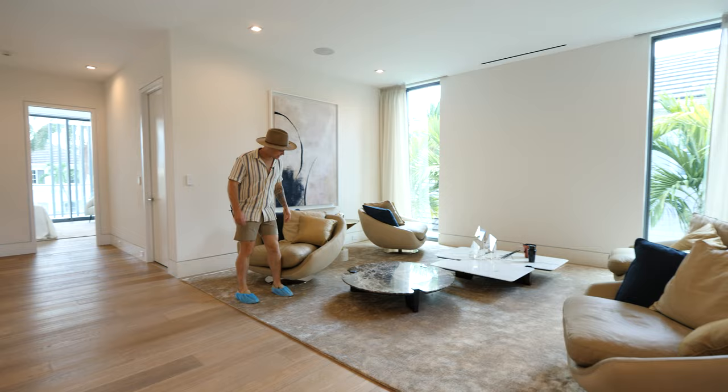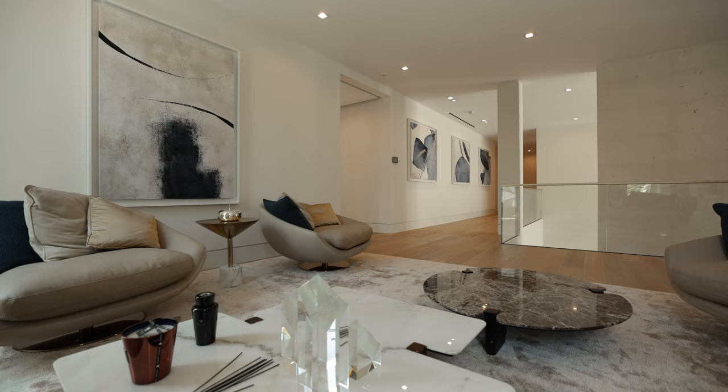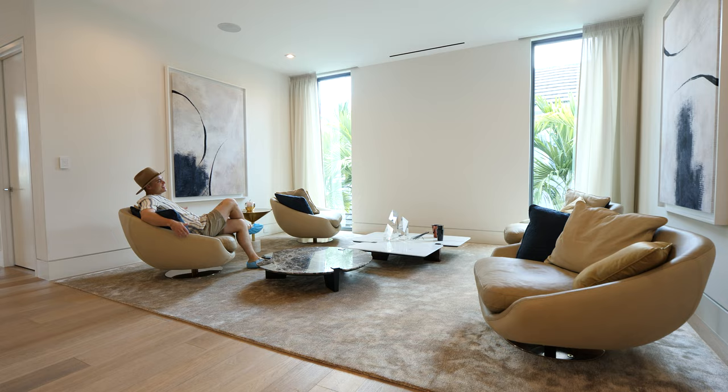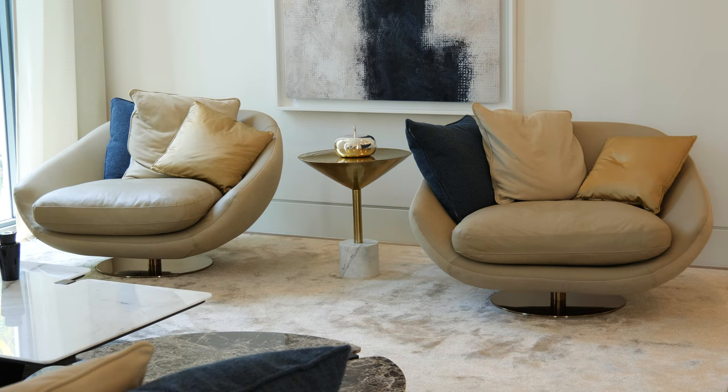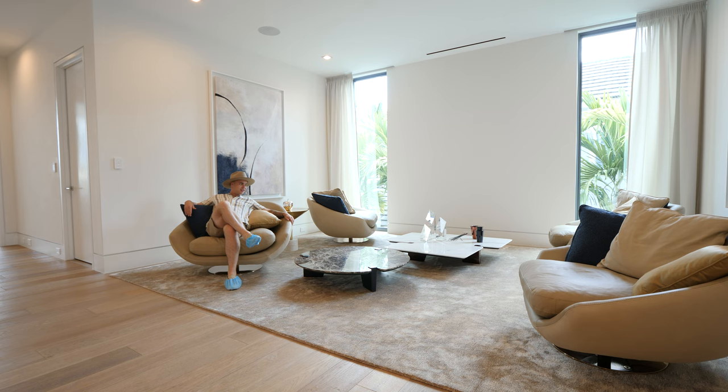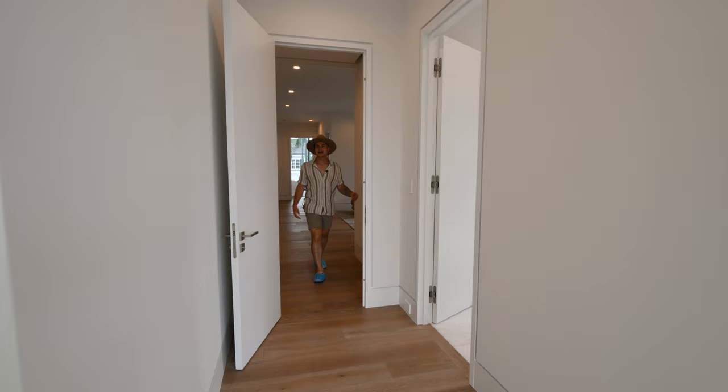Just off the bedroom is an upper lounge area — the perfect spot to sit in these swirly chairs and put a big TV on that wall. These chairs are so comfortable and they spin too. The interior design work is next level; look at the design of these coffee tables and how low they are so you don't have to reach out to get your drink.